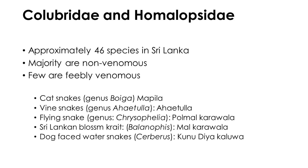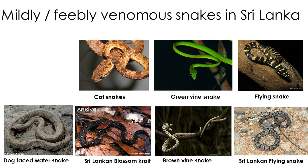A few snakes belonging to families Colubridae and Homalopsidae are feebly venomous, and their bites cannot lead to any systemic effects. Five species of cat snakes, two species of vine snakes, two species of flying snakes, the Sri Lankan blossom krait, and the dog-faced water snake are considered feebly venomous in Sri Lanka. Though some people think cat snakes are highly venomous, reported bites from cat snakes, vine snakes, and flying snakes result in no severe problems other than local pain and swelling.